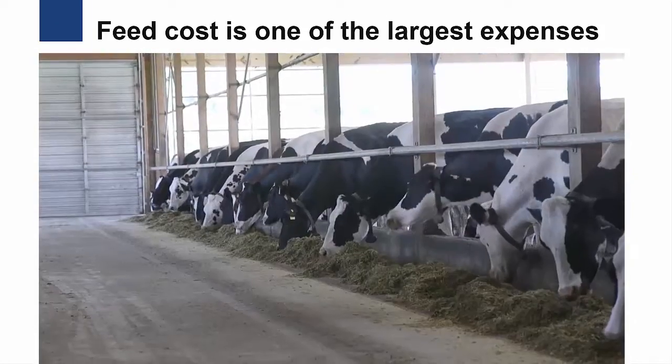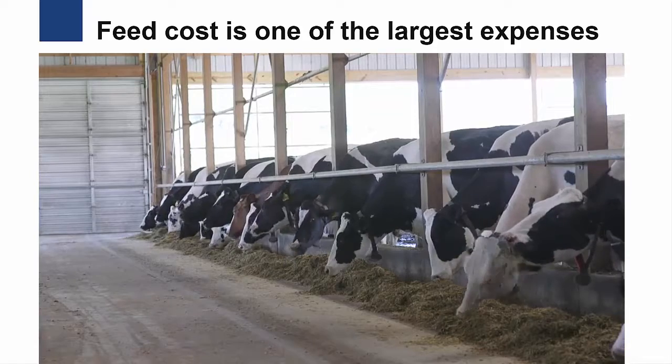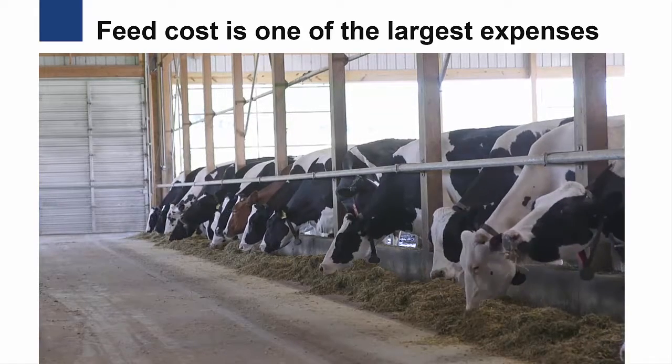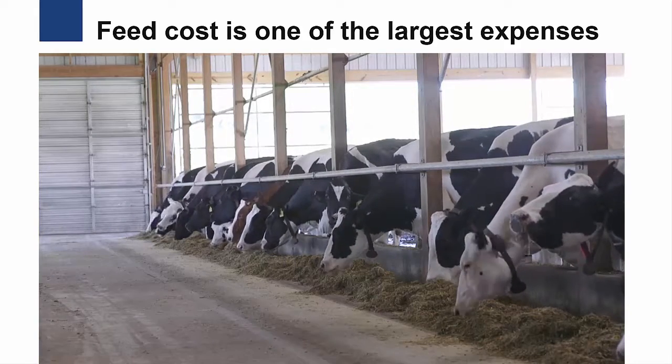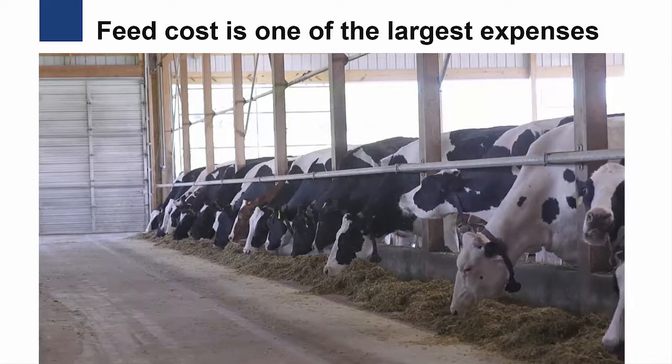Feed cost is one of the largest expenses on dairy farms. In addition to being a major cost, overfeeding, underfeeding, or feeding an improperly balanced diet can impair cow health, decrease milk production, and negatively impact the environment.